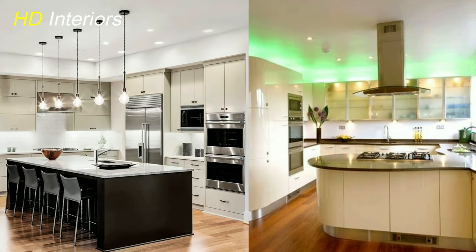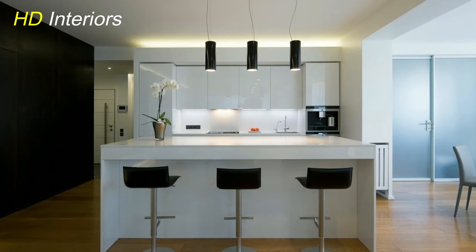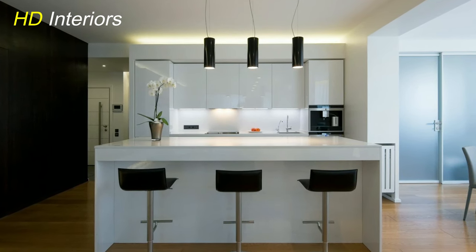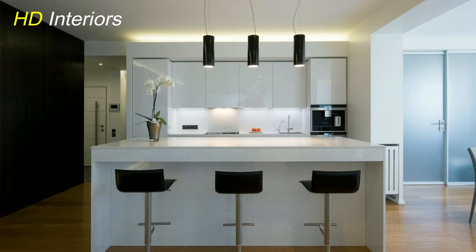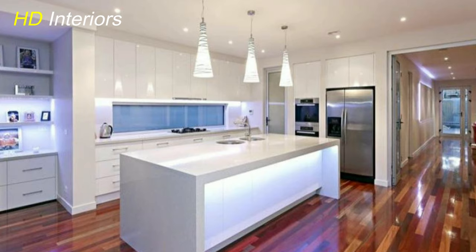Futuristic LED Strips. Embrace the future with LED strips. These versatile lights can be placed anywhere, from under cabinets to along edges, delivering a futuristic ambience that's both stylish and functional.